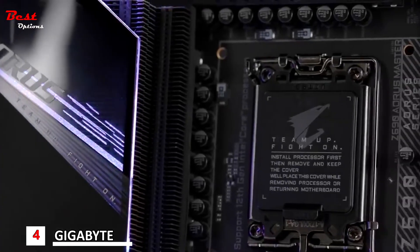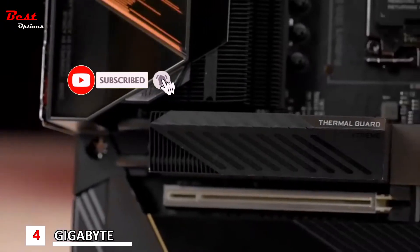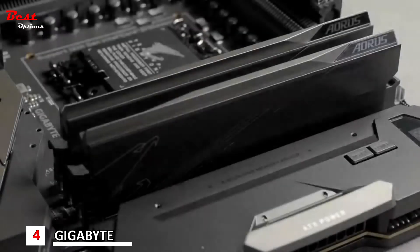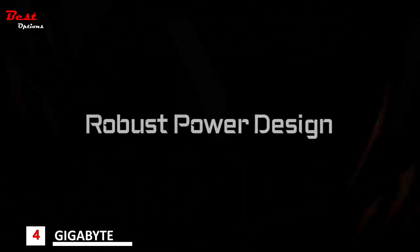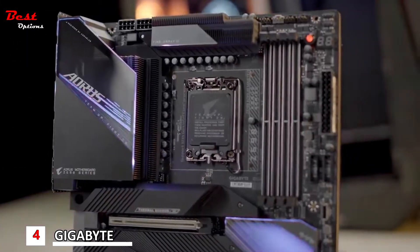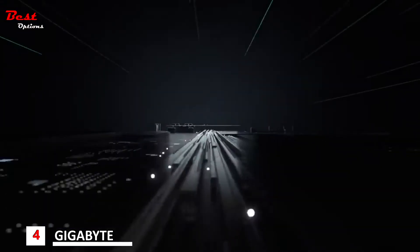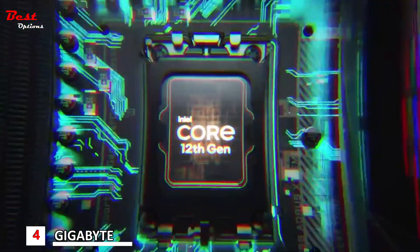What makes Aorus reign supreme? Robust power design, over-killing VRM and SSD thermal solutions, and the exclusive DDR5 overclocking capability. The power design has always been Aorus' major forte. Now, the whole Z690 lineup will be favored by the true direct power design, which guarantees lower VRM temperature and better power efficiency.